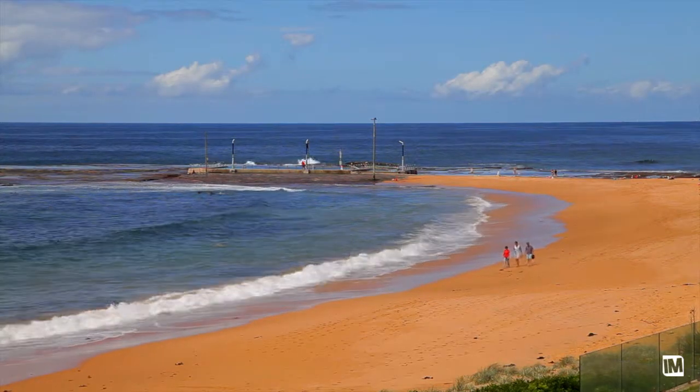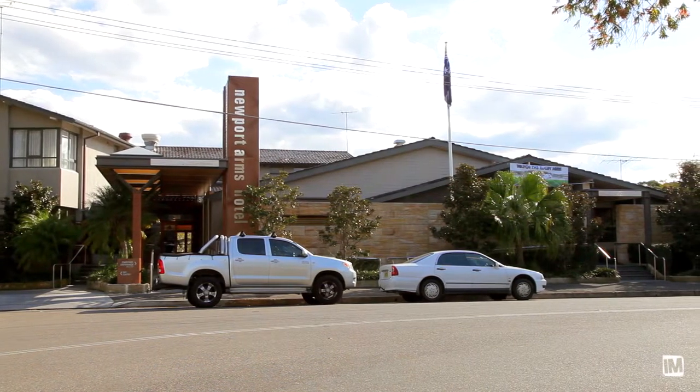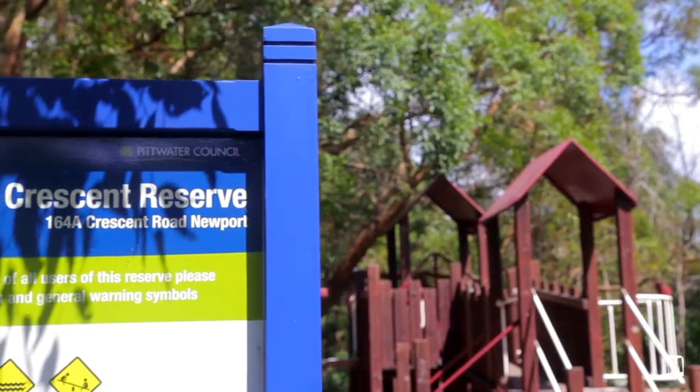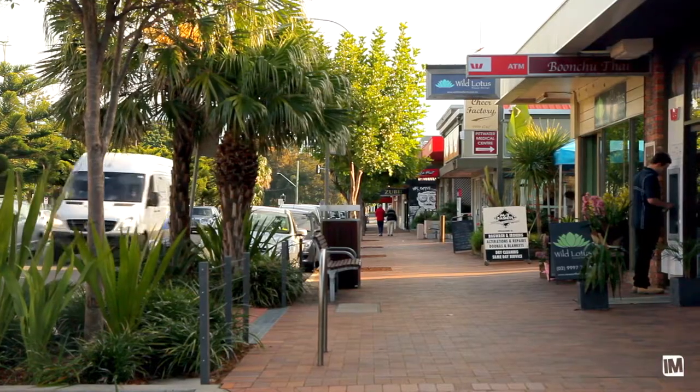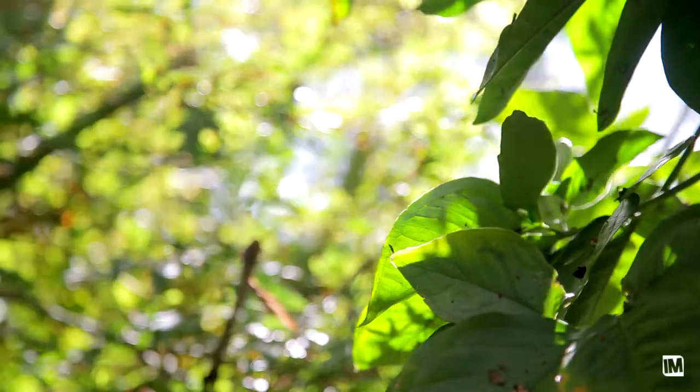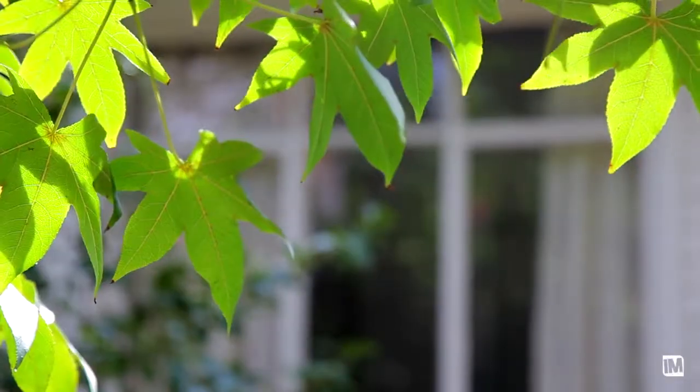As well as the beach, you've got the Newport Arms just at the bottom of the hill. Newport School is only two or three doors away. There are parks, playgrounds, and Newport Village — again an easy walk just down the hill. 28 Beaconsfield Street is all about original condition, fantastic location, north aspect, and opportunity. Come and have a look.